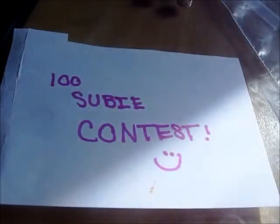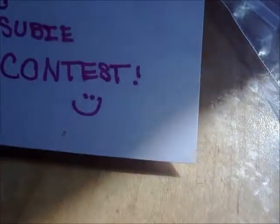Hey everyone, it's Minimaker7. I'm going to be finally doing my 100 subscriber contest because I didn't have enough time for the last three months. Yeah, it's a really long time. So anyway,